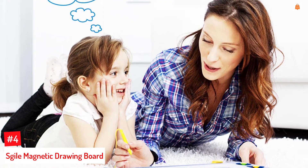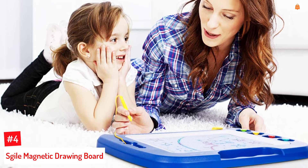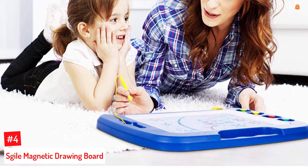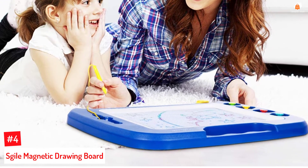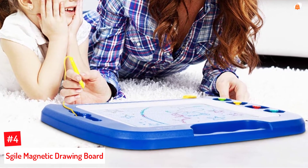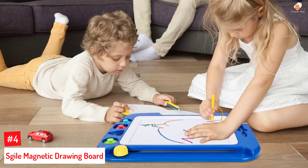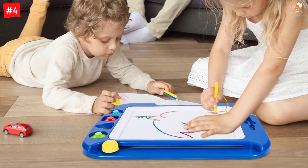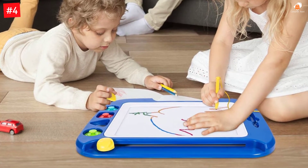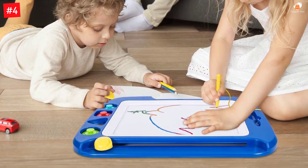Number 4: Seguile Magnetic Drawing Board. The Seguile Magnetic Sketch Pad is a large-sized doodle board designed to improve your child's creativity and curiosity. Your child's drawings are made colorful and bright with four vivid colors in eight color zones. It comes with a stylus that has a magnetic tip, three magnetic stamps in geometric shapes, and a sliding eraser.